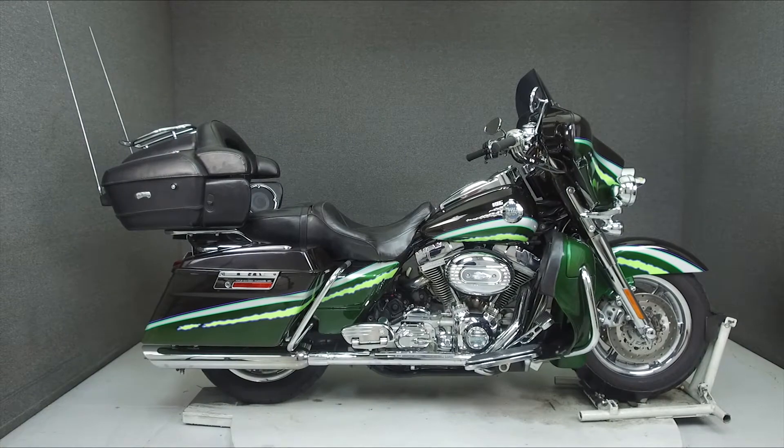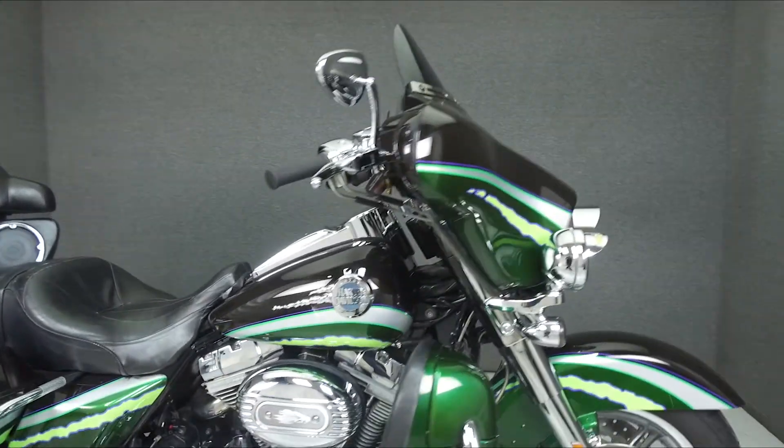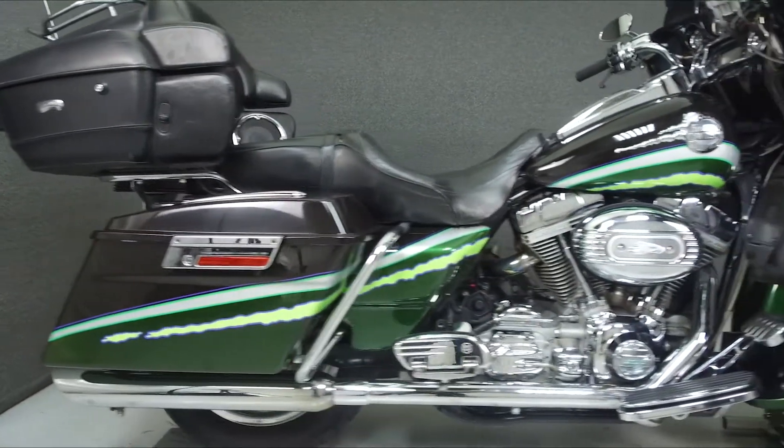Hey everyone, this is Keegan from National Powersports. Today we're taking a look at this 2006 Harley-Davidson Screamin' Eagle Electric Glide Ultra Classic with 46,978 miles.